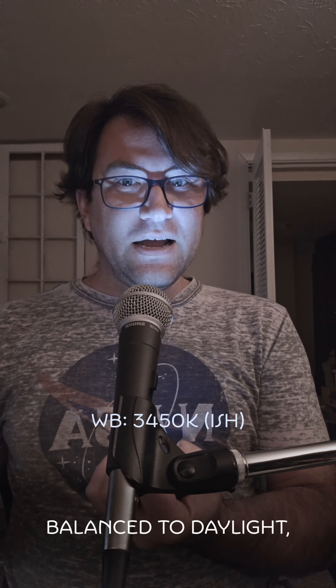My camera is currently set to about 3,450 K because the bulbs around me are balanced to look like incandescent light, around 3,200 to 3,500 K-ish. Whereas this light puck is balanced to daylight, around 5,000 to 6,500 K-ish — unless it's cloudy, then it's lower. The puck appears to give off a blue light, but that's only because of where the white balance is set.